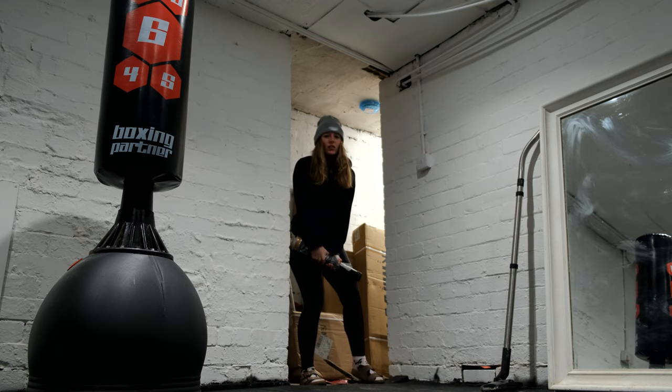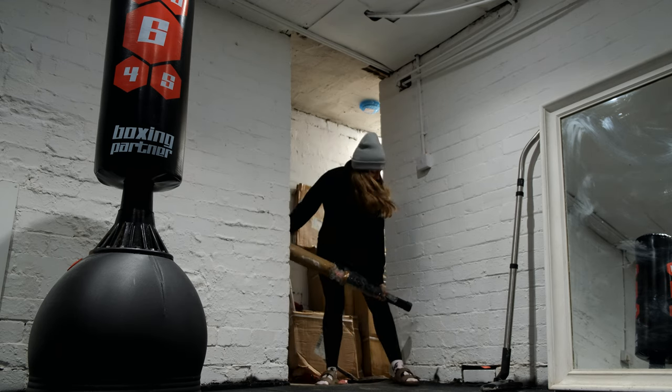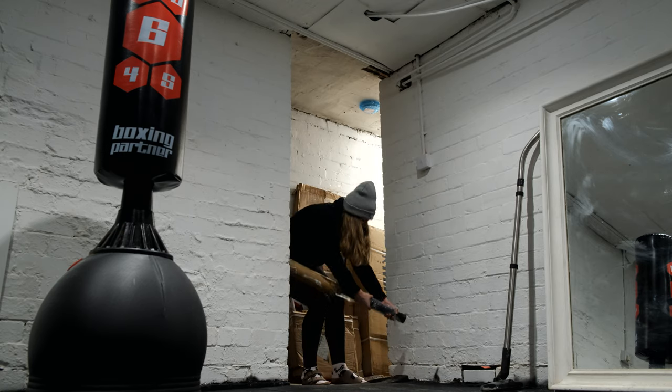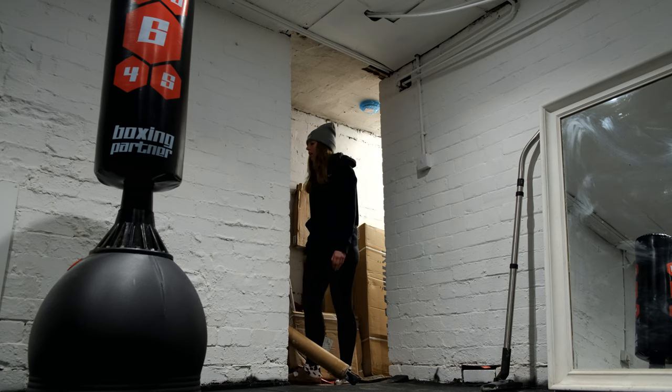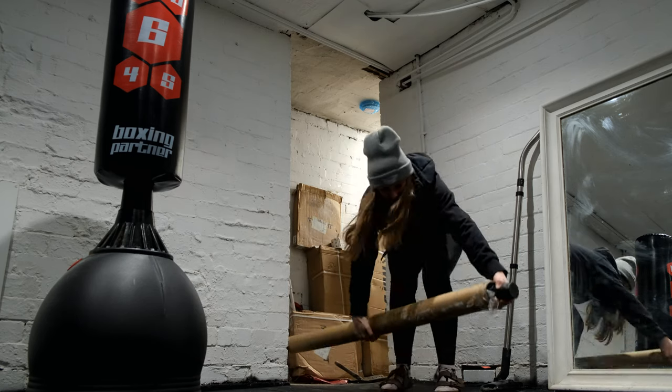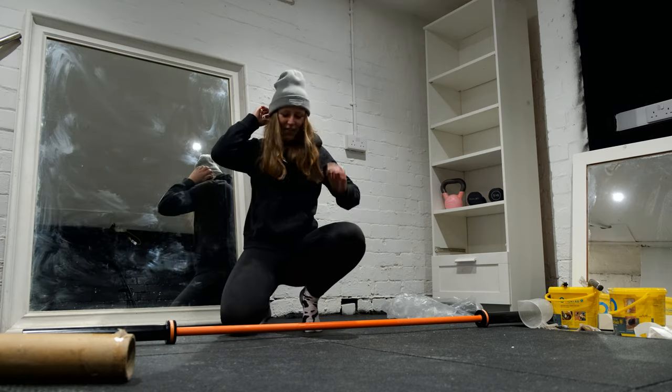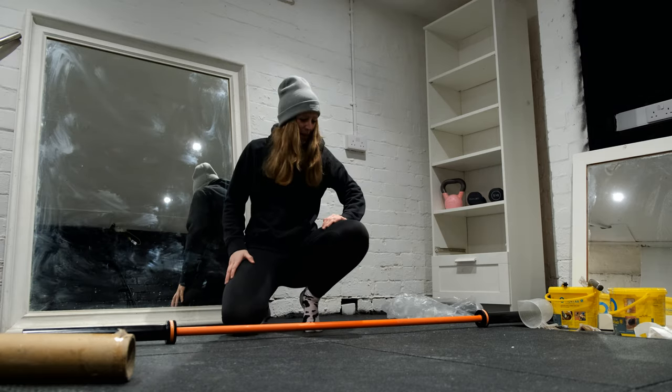Please don't judge the Birkenstocks. What the hell? I'll get it over now. We have a barbell.